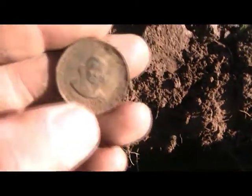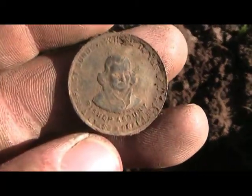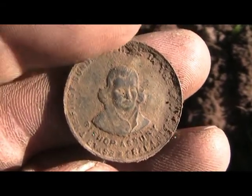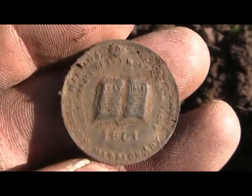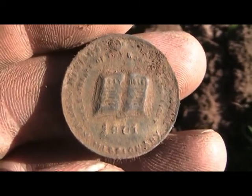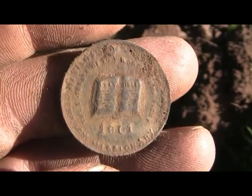I just dug another one of these old tokens. You can see the date on there — it's 1901. And it's a type of religious token.